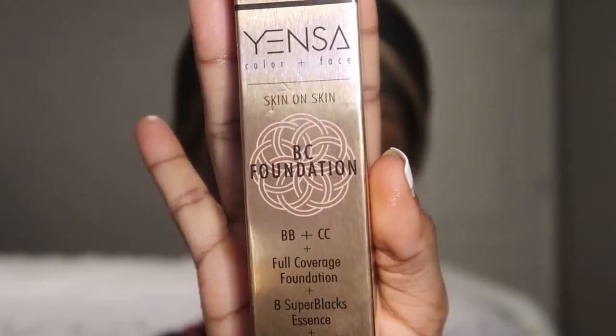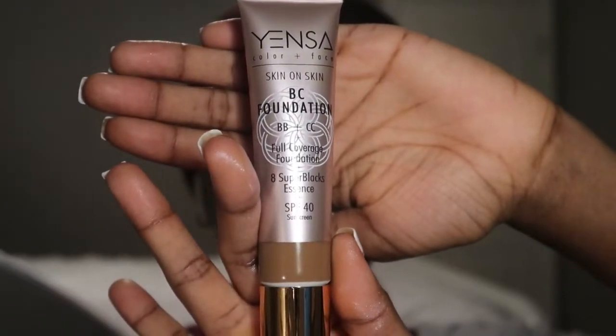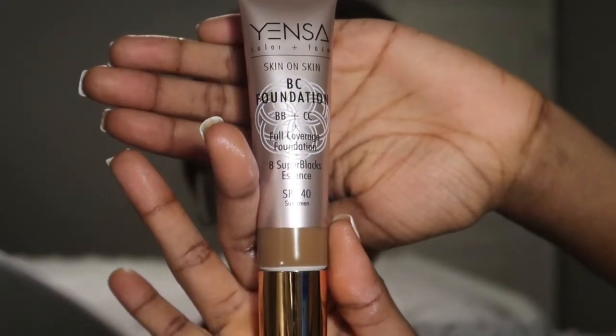First I'm going to go ahead with my primer and then apply my foundation from Yensa Beauty. I love this foundation because it is a mixture of BB and CC cream and it feels so light on the face — it literally feels like you are wearing nothing but still has coverage. Then I'm going in with my damp beauty blender to blend that in.